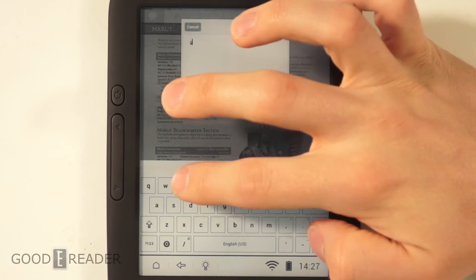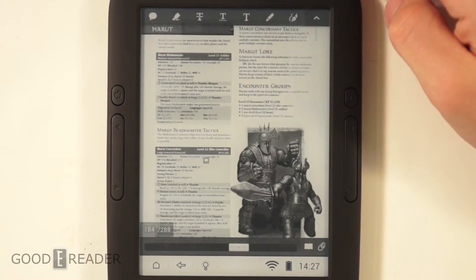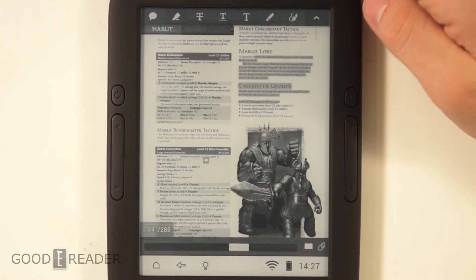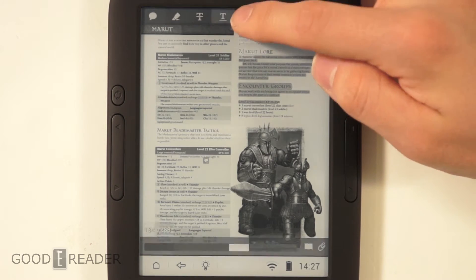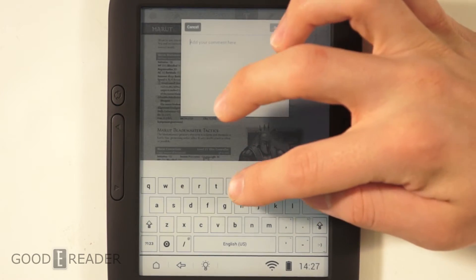You can make notes — there's a full keyboard and it's very responsive. You have quick highlight: just drag over some text and it makes a highlight, easy as that. You also have different text options like strikethroughs, underlines, and even a type tool where you can add text wherever you want.